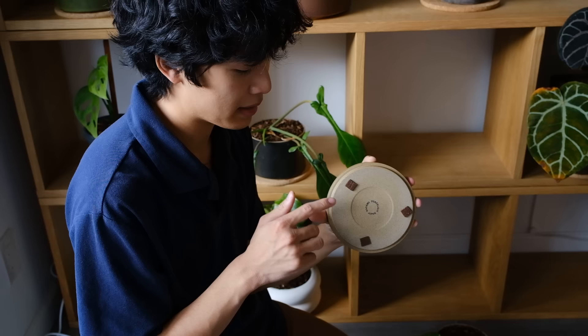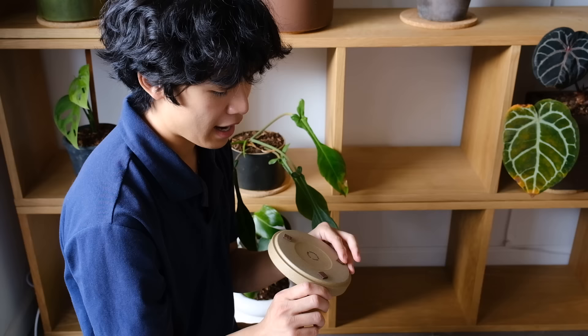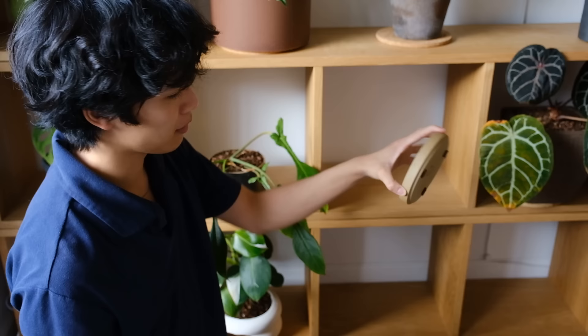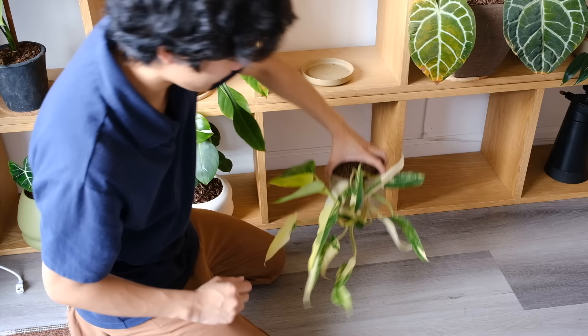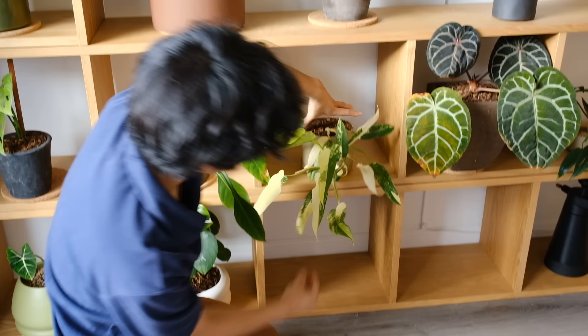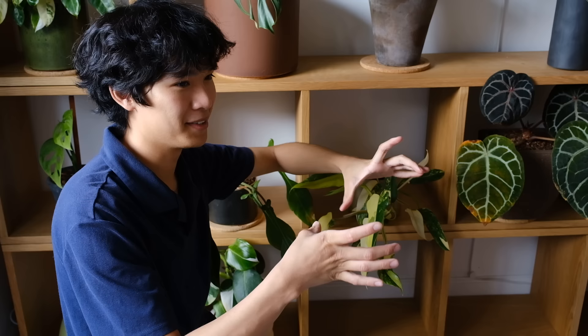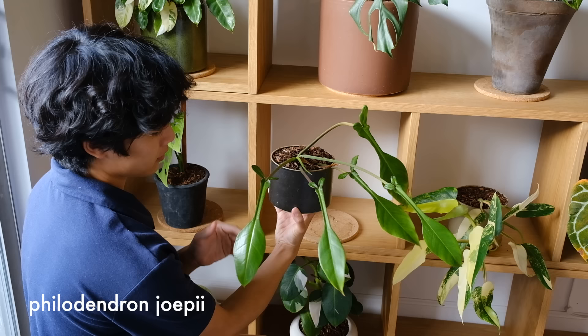I want to share a tip: I bought these felt stoppers and I put them on the bottom of all of my saucers and pots so that when I set them down they won't ruin the furniture. I put these on literally every single saucer I have. It makes everything feel a lot safer — non-damaging. I'd advise everyone to try this because I don't like the noise of putting a pot down on furniture. It's nice to have that little cushion in between.